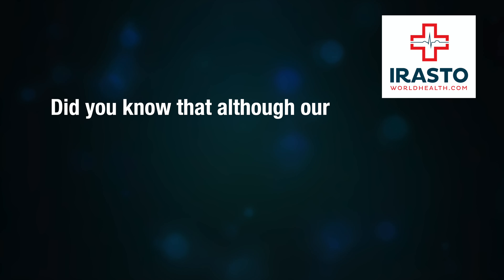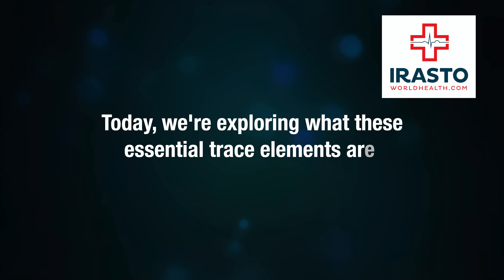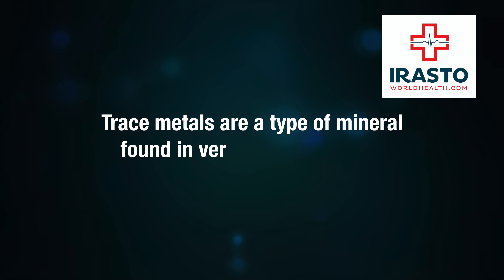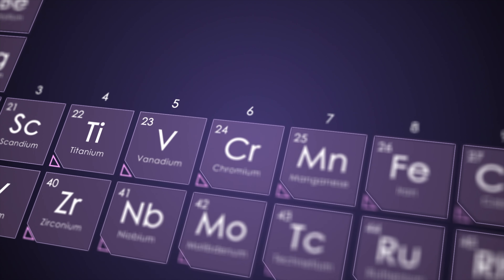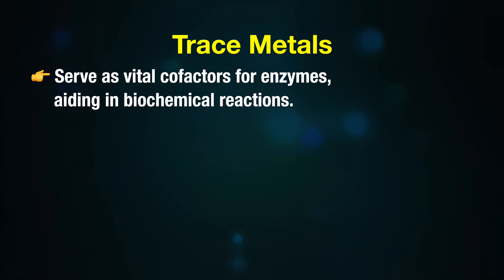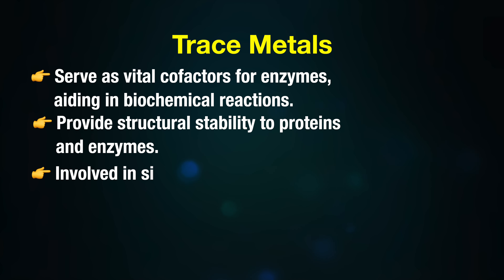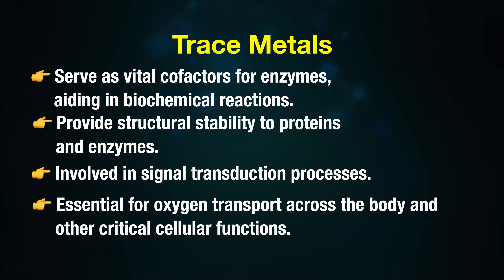Selenium-rich foods and trace metals — did you know that although our bodies need only a tiny amount of selenium, its impact on health is massive? Today we are exploring what these essential trace elements are. Trace elements are a type of mineral found in very small quantities in the human body. Despite their minimal presence, these metals play crucial roles in various biological processes. They serve as cofactors for enzymes, aiding in biochemical reactions, provide structural stability to proteins and enzymes involved in signal transduction, and are essential for oxygen transport across the body and other critical cellular functions.